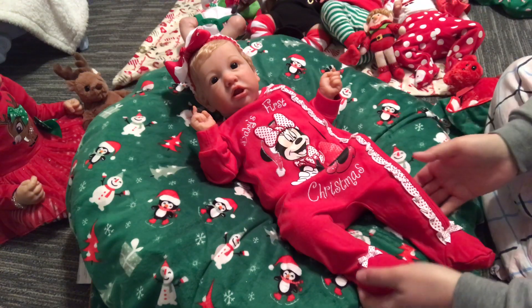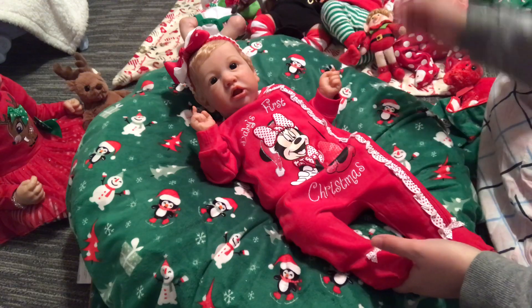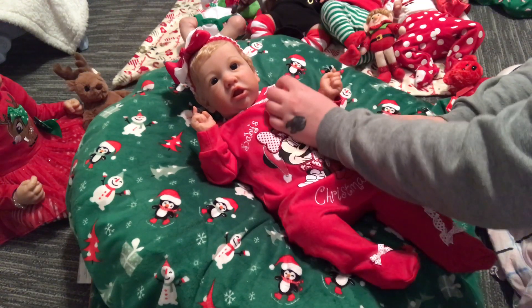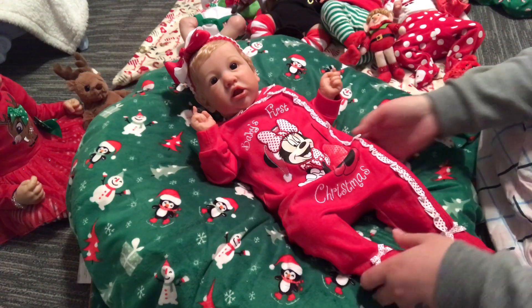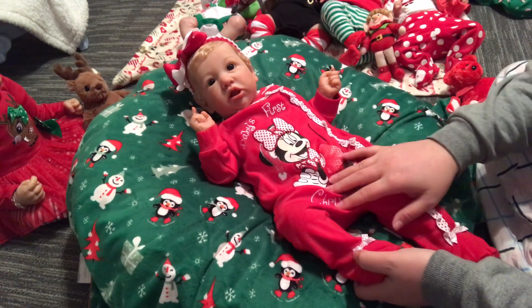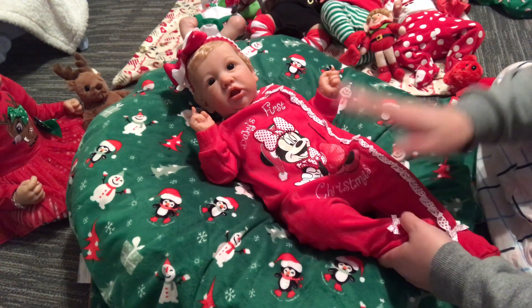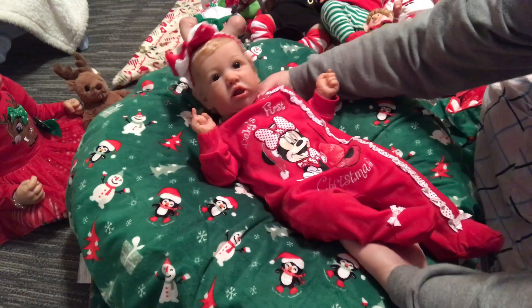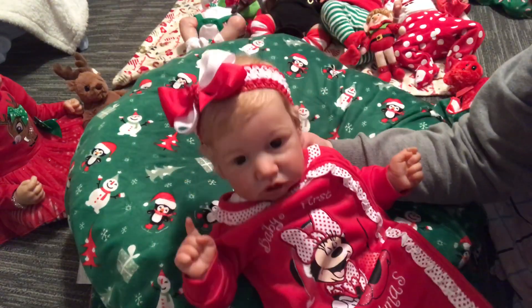Hey everybody, I've decided I want to change Miss Berkeley because the only other changing video I've ever done of her is demonetized for no apparent reason. I've appealed it and they will not reverse it, so I'm gonna leave the video up but I want to change her again.